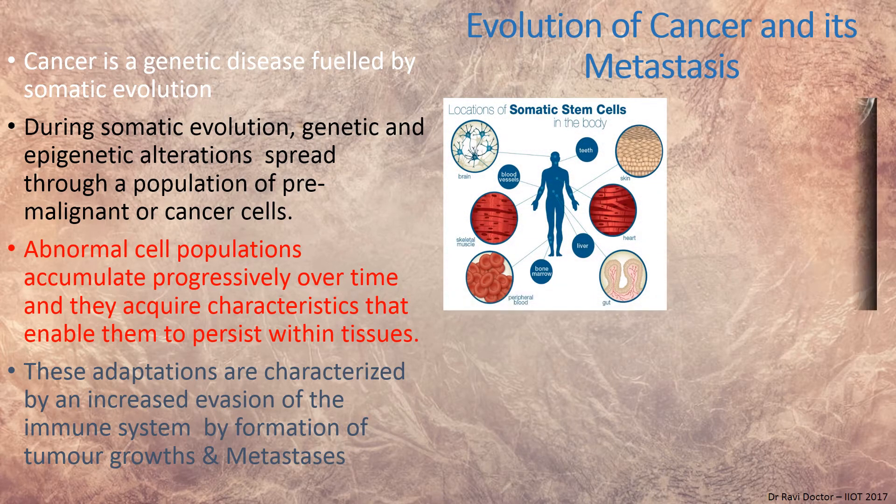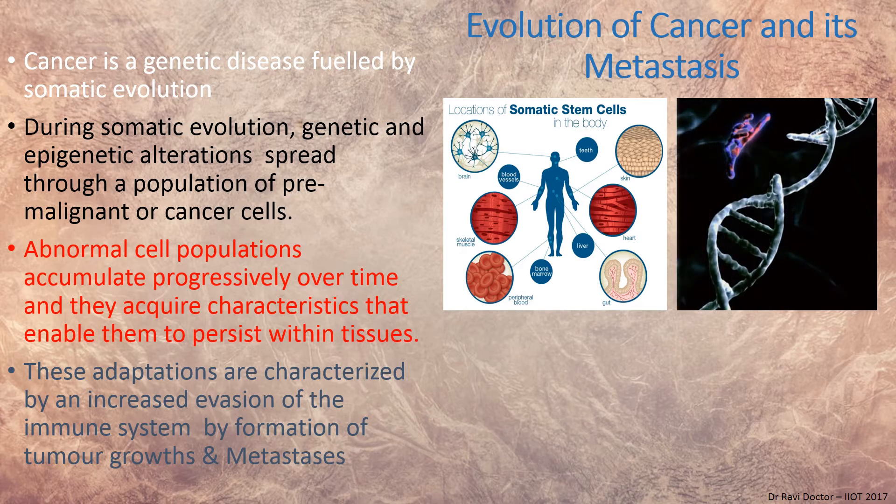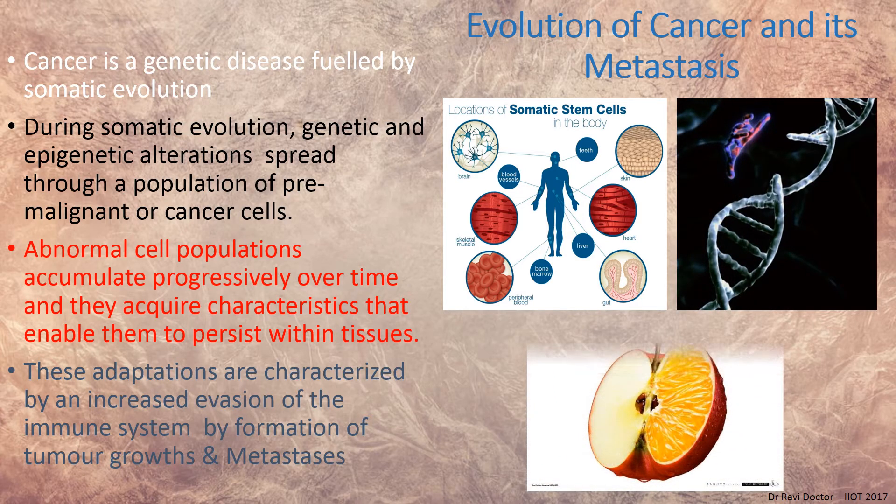The somatic cells of the body include the brain, blood vessels, throat, skin, and heart — basically all cells of the body come from somatic cells. This illustrates the genetic breakdown, and like an apple having features of an orange, adenocarcinoma cells that travel to the spine and settle there develop a new disease at a different site — that is the beauty and complexity of cancer.